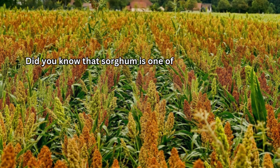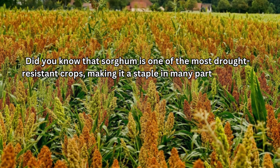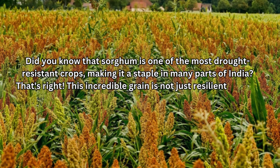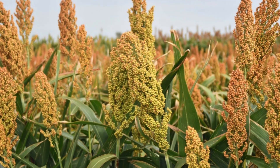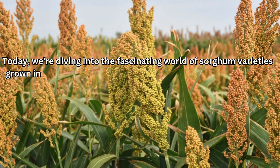Did you know that sorghum is one of the most drought-resistant crops, making it a staple in many parts of India? That's right. This incredible grain is not just resilient, but it's also packed with nutrients and has a rich cultural history. Today, we're diving into the fascinating world of sorghum varieties grown in India and their unique characteristics.